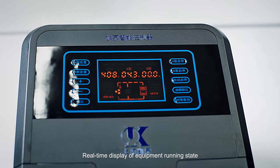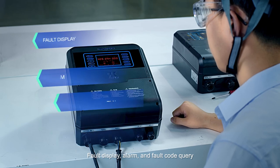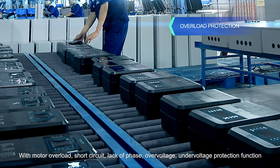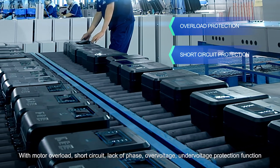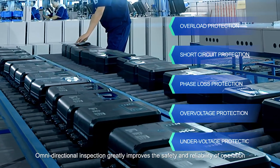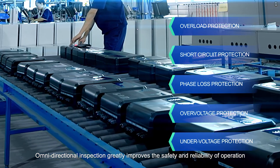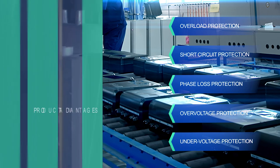The control cabinet provides real-time display of equipment running state, fault display, alarm, and fault code query, with motor overload, short circuit, phase loss, over-voltage, and under-voltage protection functions, greatly improving the safety and reliability of operation.